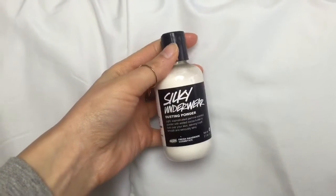I also got the Lush Silky Underwear dusting powder. I don't normally put powder anywhere, but I got it just in case, since I'm growing out my underarms, for additional absorption if I need it. It's lightly scented with jasmine and has a little cocoa butter, so it's supposed to make you feel soft. It's a light scent that won't clash with your perfume, and it seems to be working pretty well.